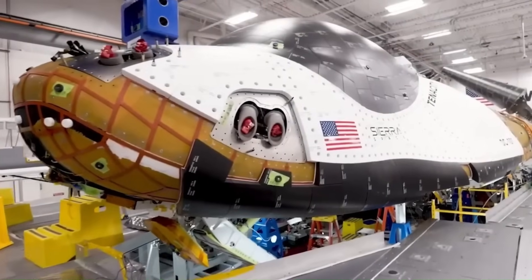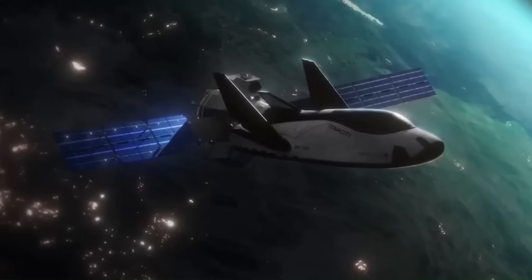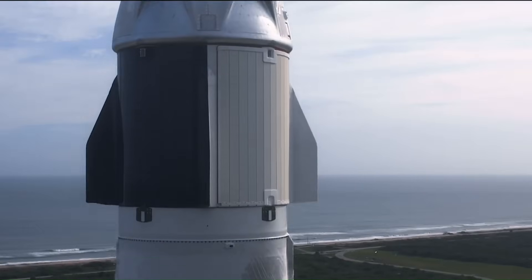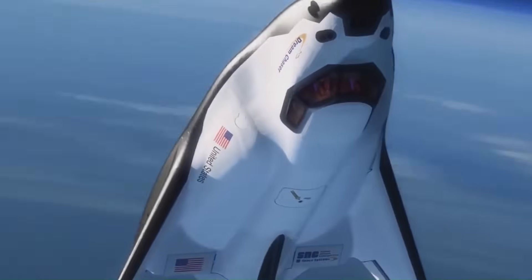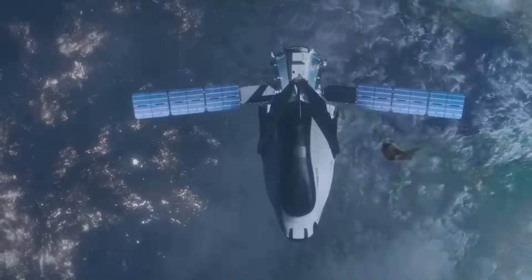Despite those concerns, Dream Chaser offers a new way of thinking about spaceflight. Instead of just sending supplies to orbit, it focuses on what happens when they return — putting science, speed, and access first. While Dragon is still the workhorse of today's ISS missions, Dream Chaser might be the specialist NASA turns to when precision matters. By the end of 2025, the first Dream Chaser mission, called Sierra Space Corporation Demo-1, is expected to fly. If successful, it could set the stage for a shift in how we handle cargo return from space.